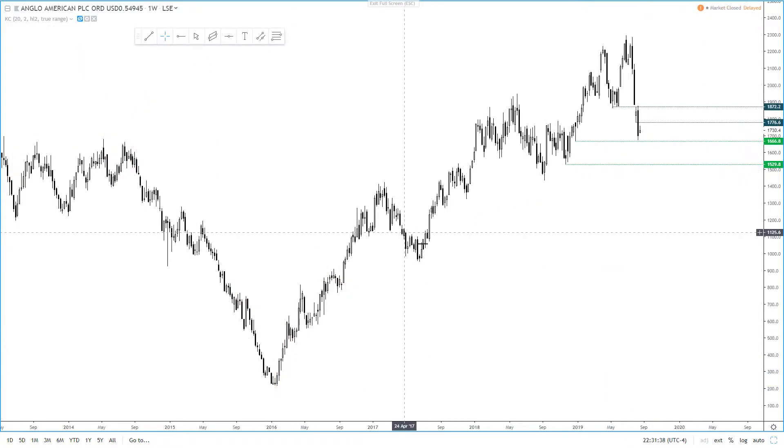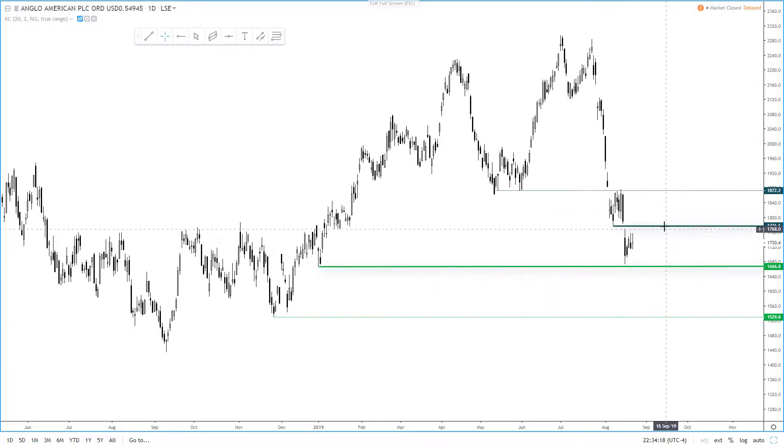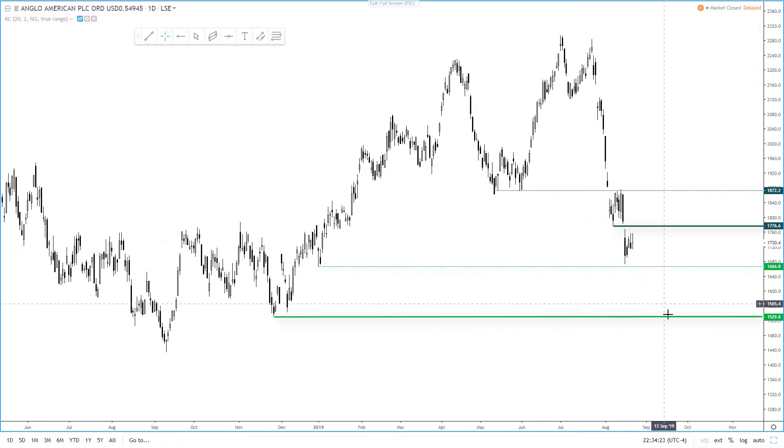On the weekly chart, Anglo-American has been in a strong uptrend since the 2016 low, but momentum has turned at the highs and broken a price swing low to warn of a trend reversal. Shifting to the daily chart, it's found support above $16.66 and is consolidating beneath resistance at $17.76. Ultimately we're looking for a break lower and a run to $15.30.